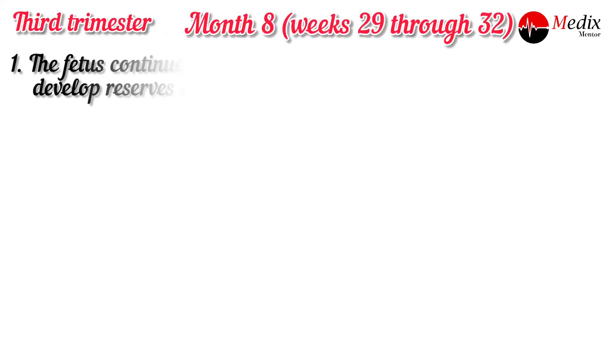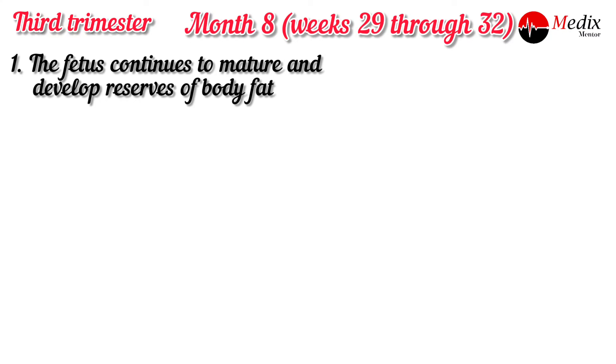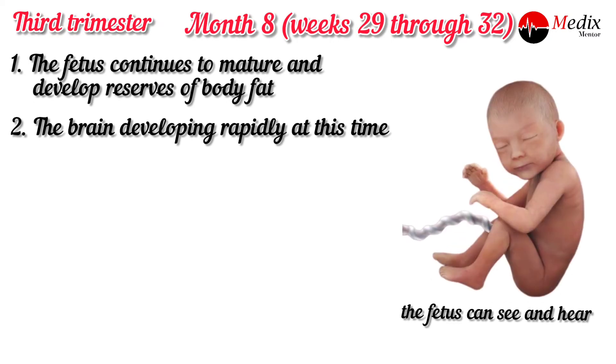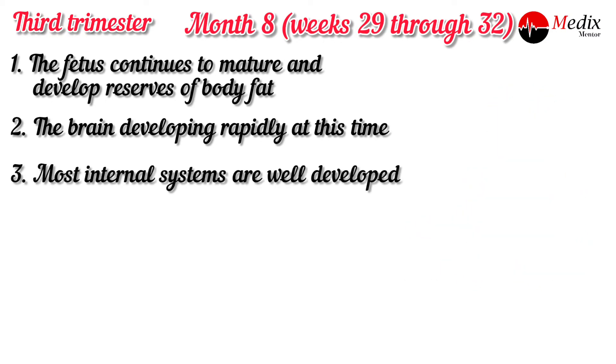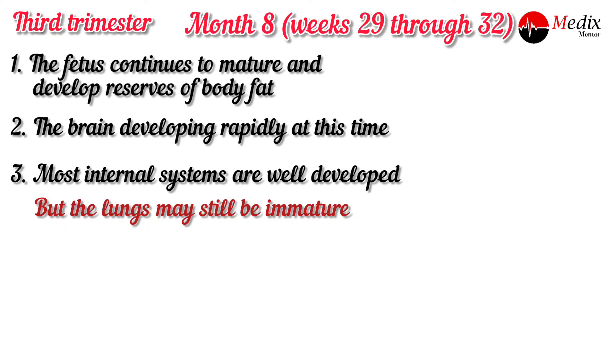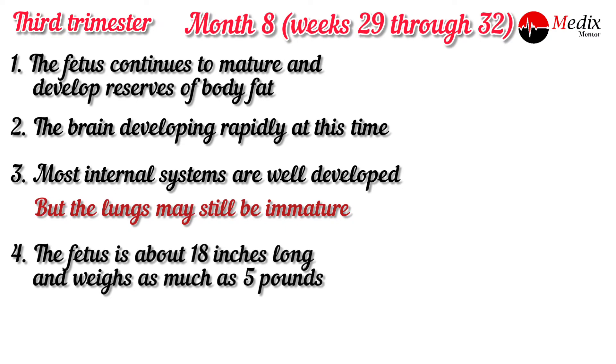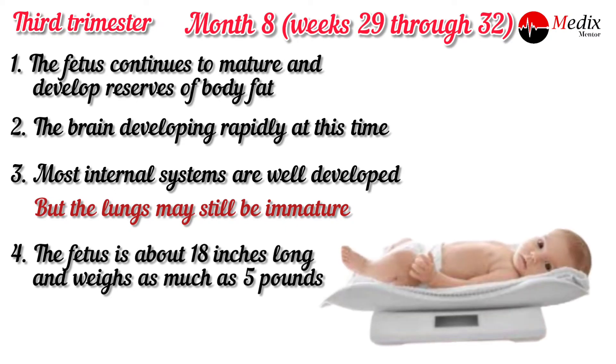At eight months, weeks 29 through 32, the fetus continues to mature and develop reserves of fat. The brain is developing rapidly at this stage. The fetus can see and hear. Most internal systems are well developed, but the lungs may still be immature. The fetus is about 18 inches long and weighs as much as 5 pounds.